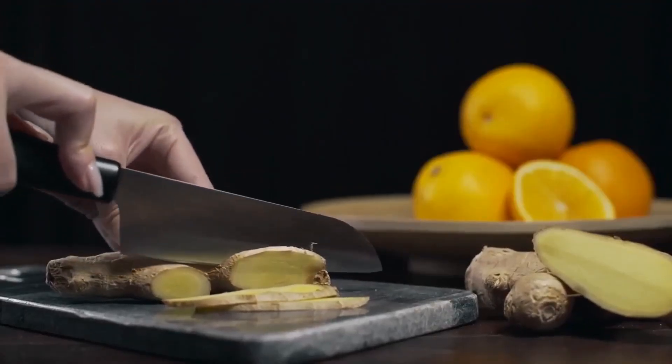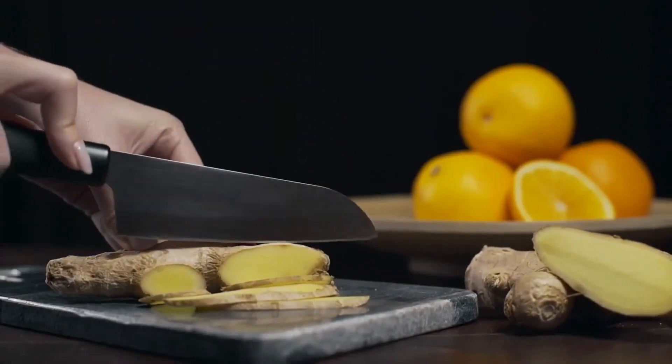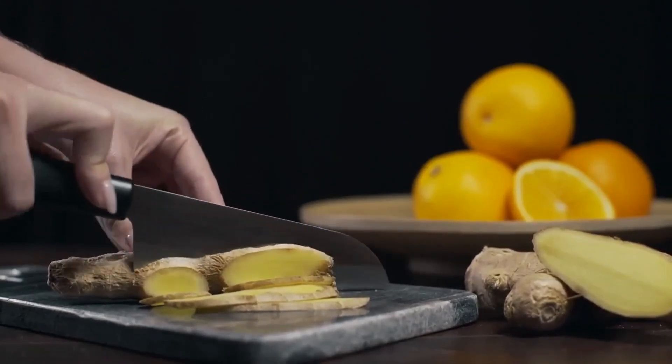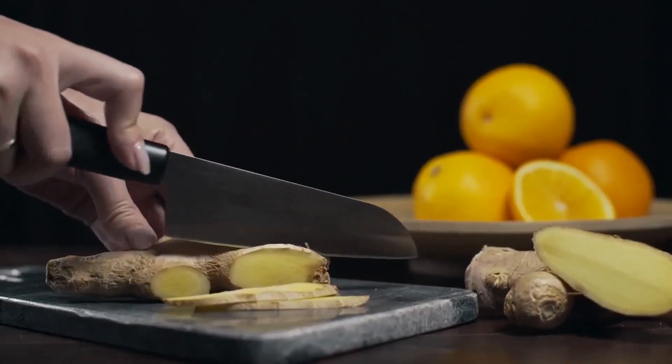Ginger has anti-nausea and stomach soothing properties and can also fight pain including aching joints from arthritis, as well as menstrual cramps. Studies have shown that ginger can actually be as effective at relieving period pain as over-the-counter inflammatory drugs such as ibuprofen.